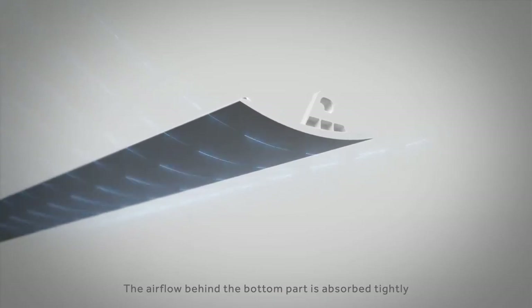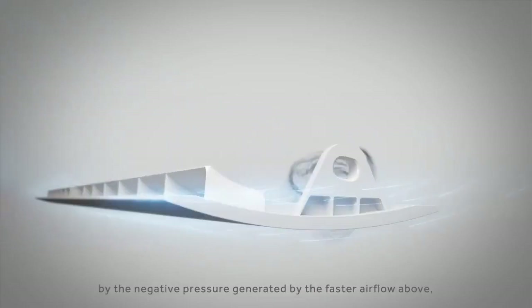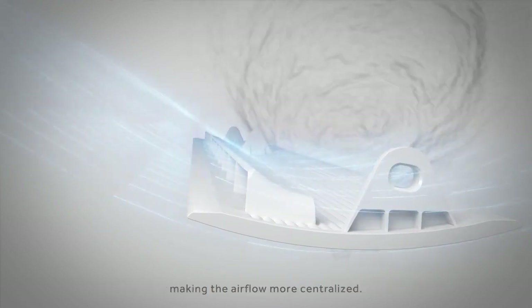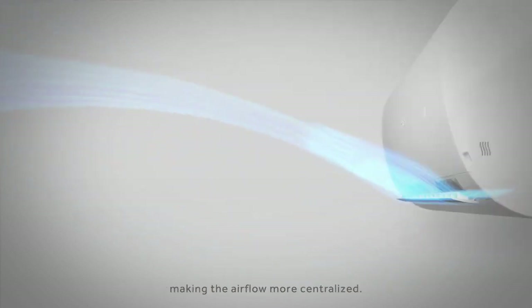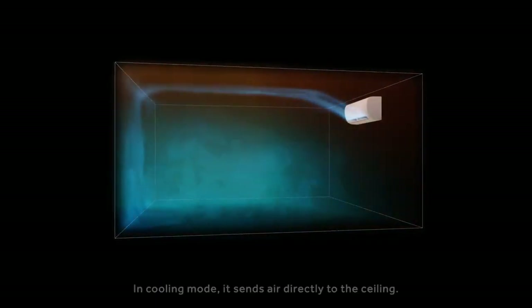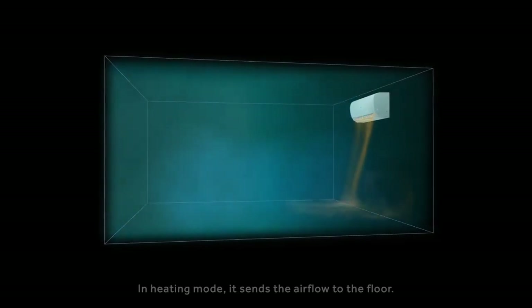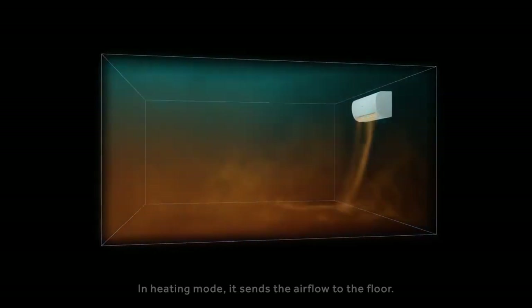The airflow behind the bottom part is absorbed tightly by the negative pressure generated by the faster airflow above, making the airflow more centralized. In cooling mode, it sends air directly to the ceiling; in heating mode, it sends the airflow to the floor.